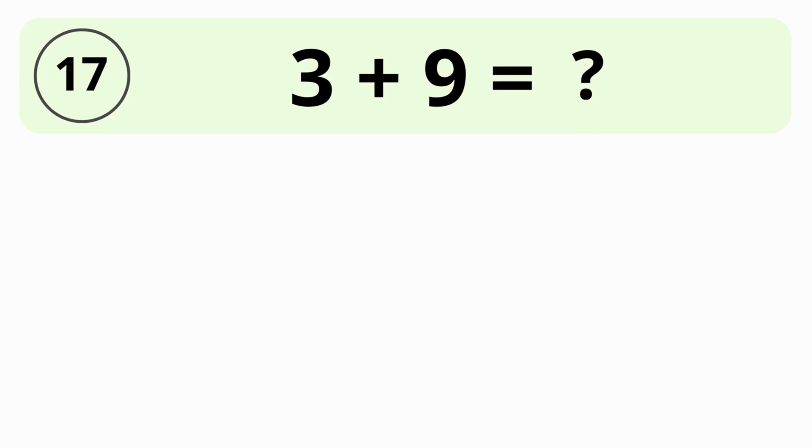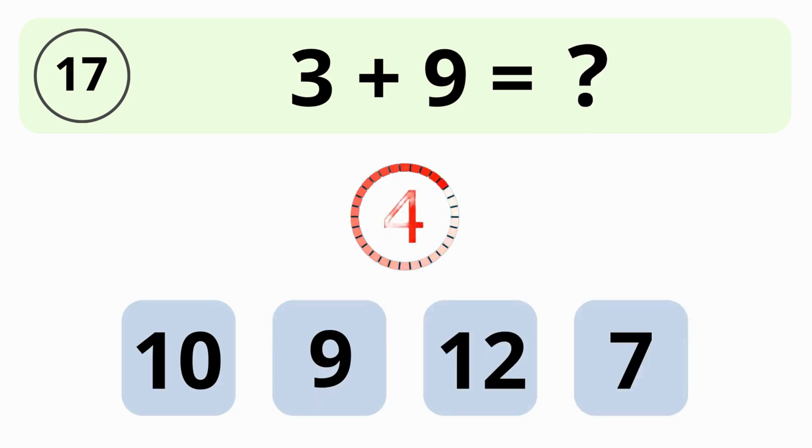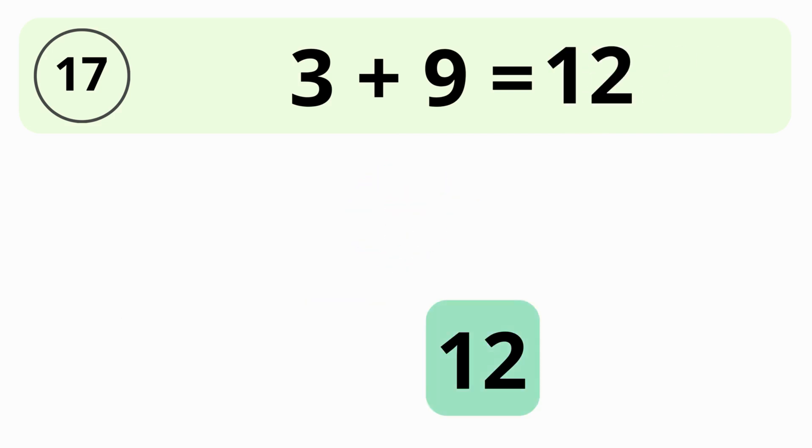10, 9, 9, or 7? The answer is 12. 3 plus 9 is equal to 12.